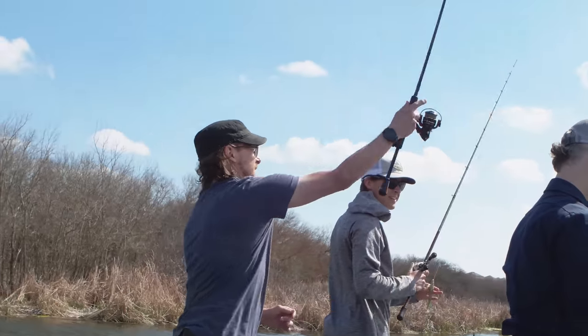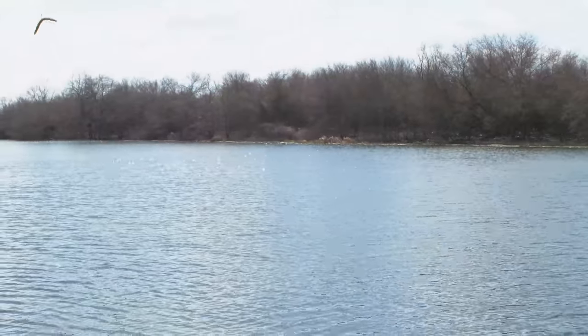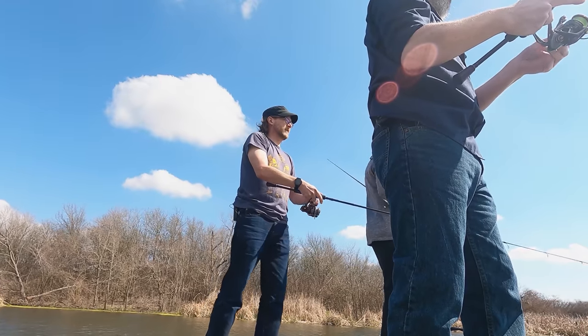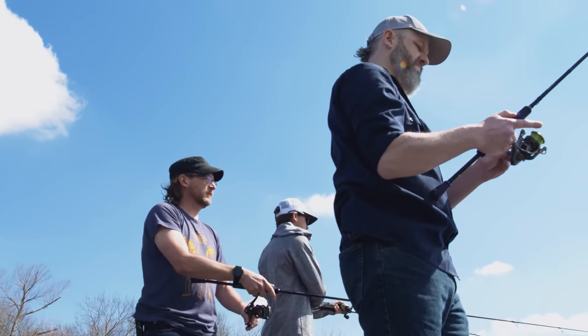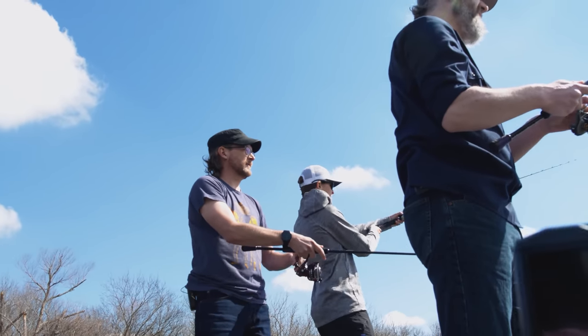The cool thing about bass fishing is that it's an action-oriented sport. You can keep fishing, keep moving. Just keep it low and steady — just a cool, regular fish. Nothing to see here, officer.